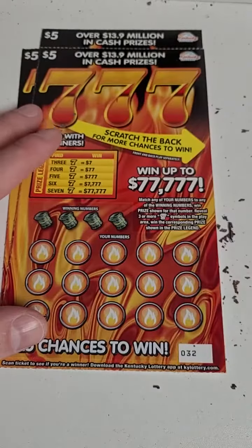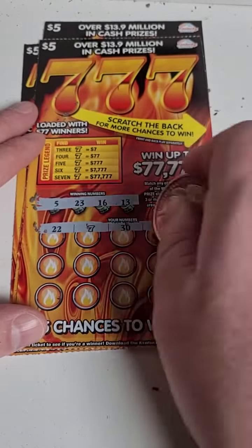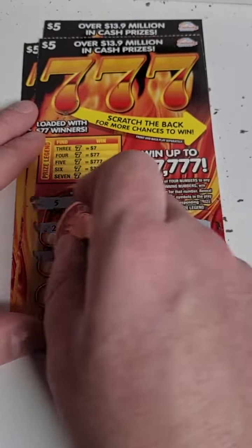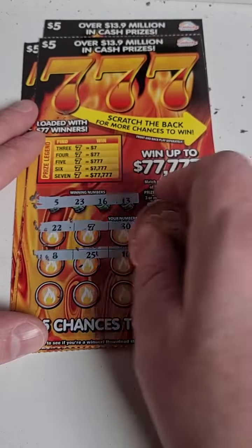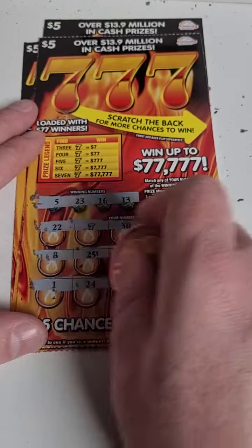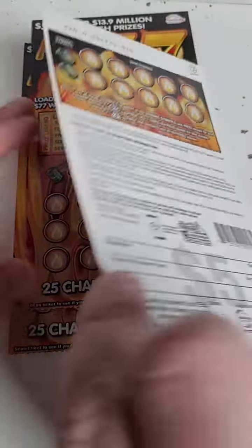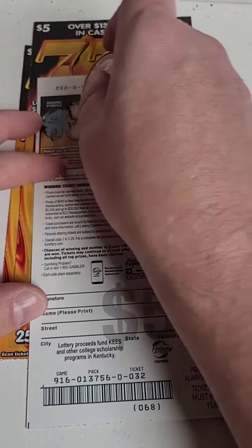For whatever reason, we're just kind of getting lucky on these. Here we go — 22, 7, 30, 7 — there's another 7! We only need one more to get seven bucks. 8, 25, 10, 12, and 4 — 1, 24, 9, 21, and 19. Nothing there unfortunately.